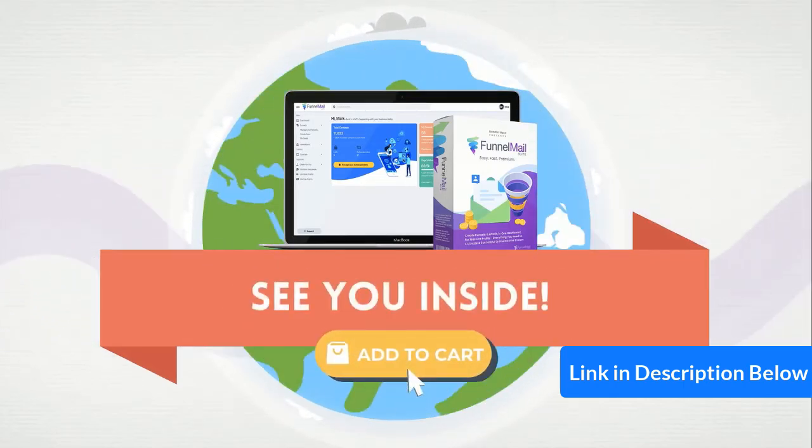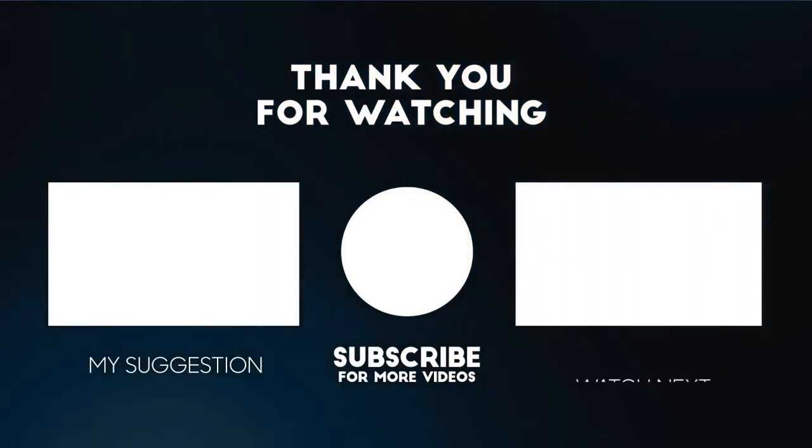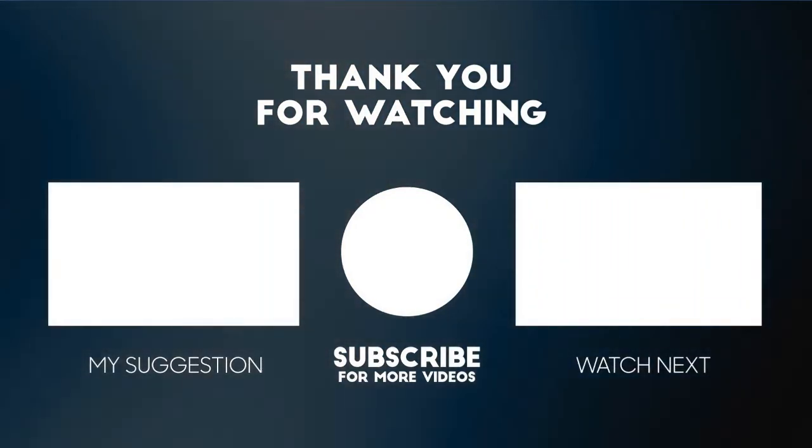We'll see you on the inside. Thanks for watching this video. For more product reviews, please subscribe to this channel.